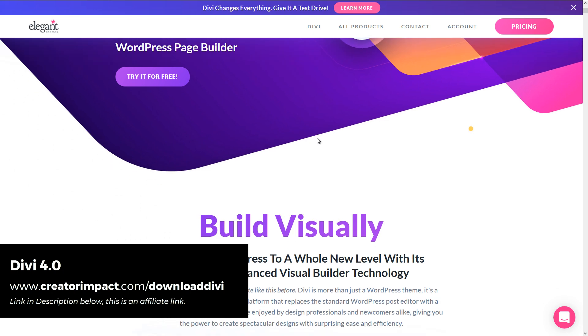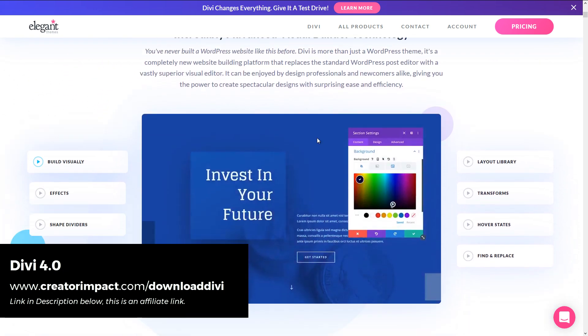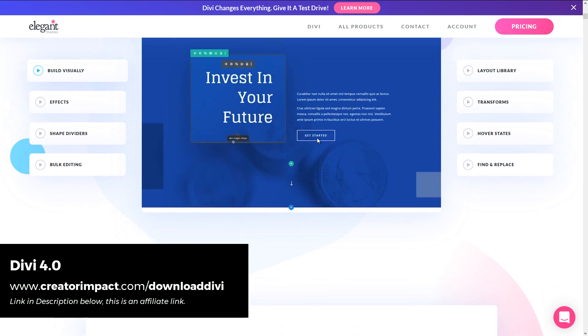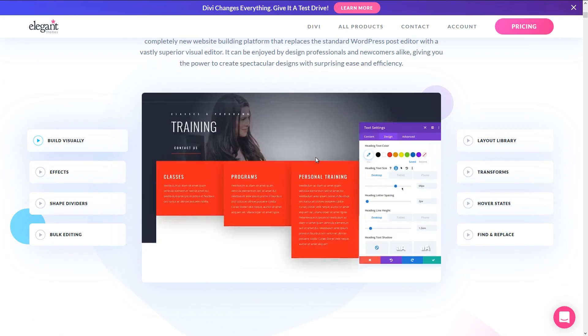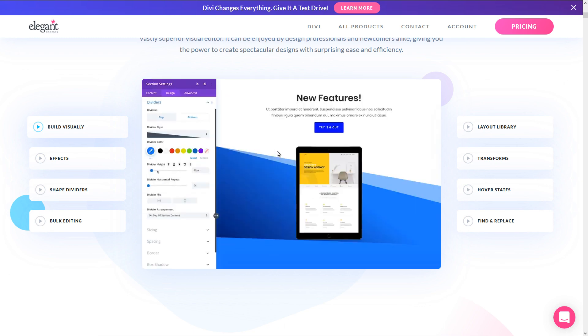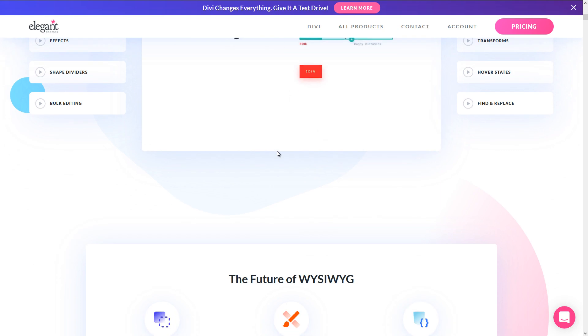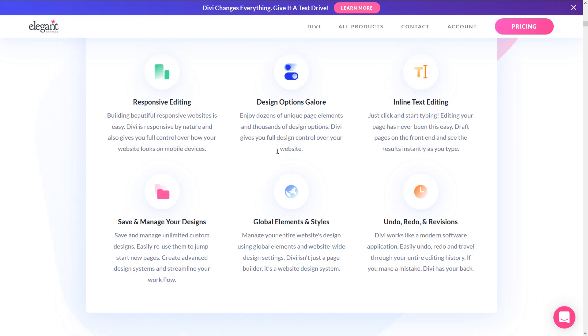In the past I used to build using another theme which required a lot of coding, and even though it was still good, when I made the switch to Divi I was making websites in a fraction of the time. As you can see here, you've got a lot of customizable features in this animation — it just makes it very easy to customize your page and get the look you want.